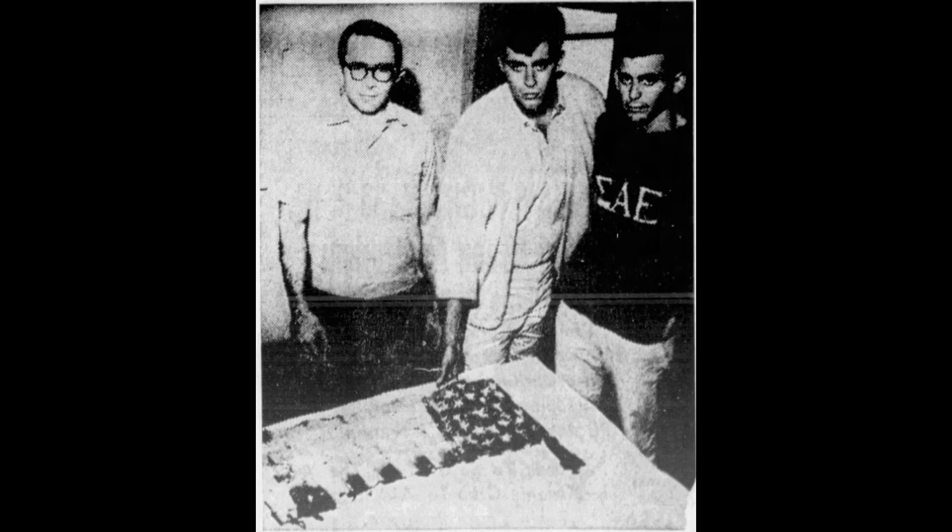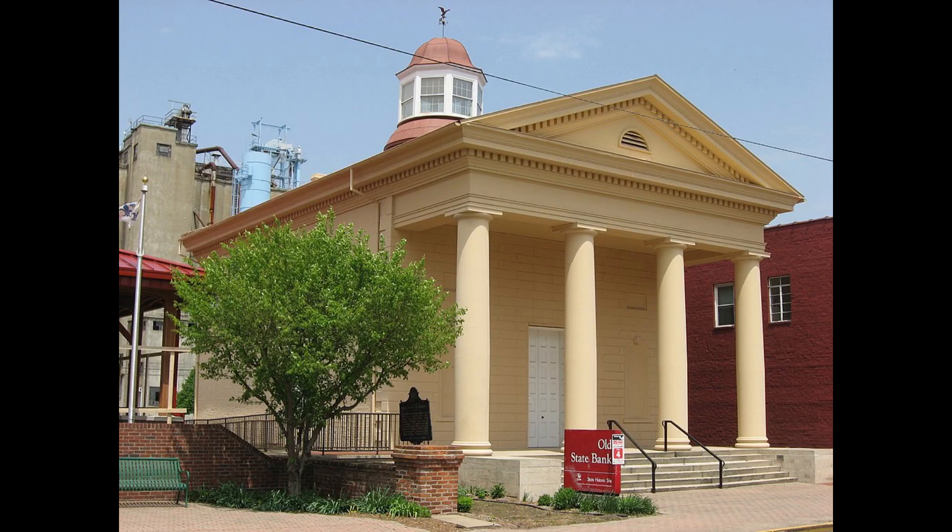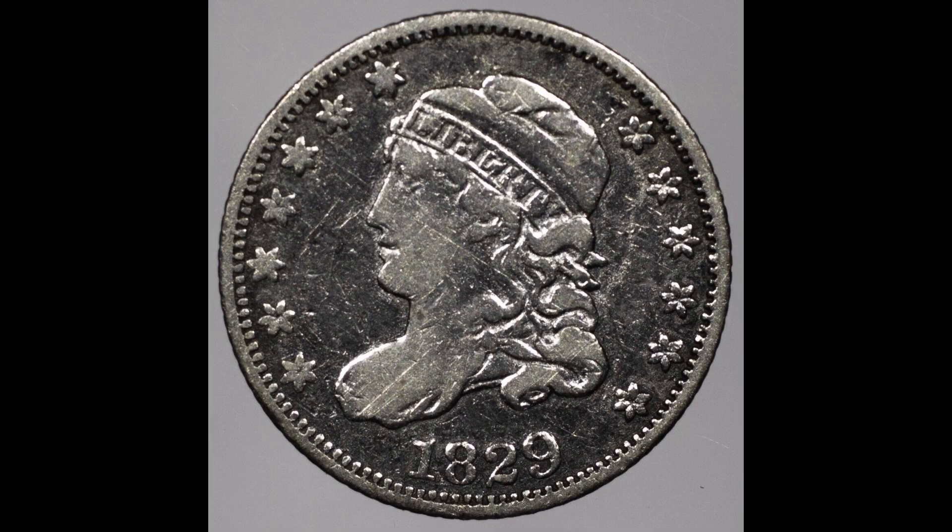October 4, 1964. Workmen find 31-star flags under floor of ancient bank building. Workmen making preparations for restoration of Indiana's oldest bank on North 2nd Street haven't found any money yet except an 1829 half-dime. But Frank Telfer, one of the workmen, found a bundle of partially charred and decaying 31-star flags this week.